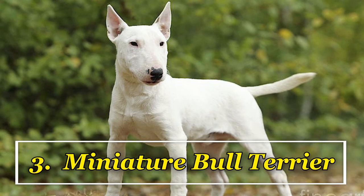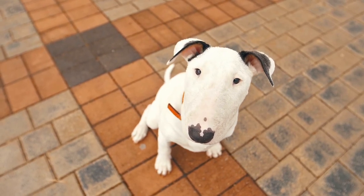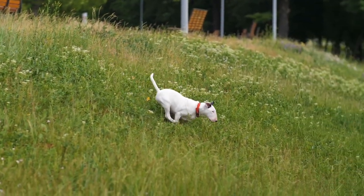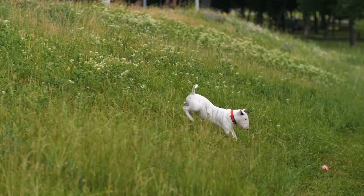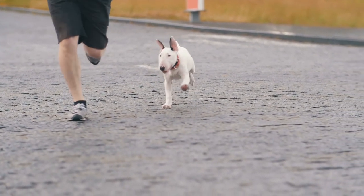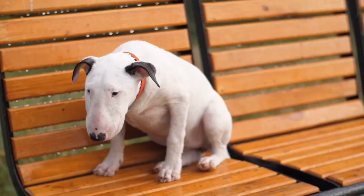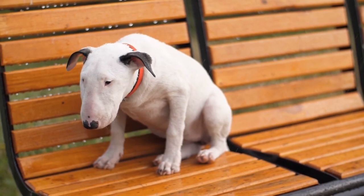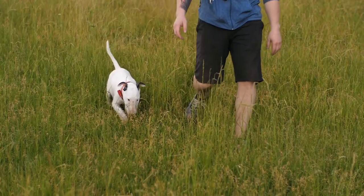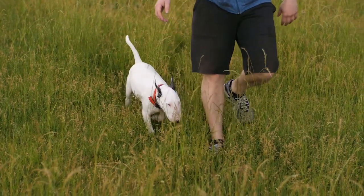Miniature Bull Terrier: This dog has the fearlessness and liveliness of a terrier. They are protective and energetic, with both the strength and obstinacy of a bulldog and the alertness and intense nature of a terrier. In short, these guard dogs are fearless and protective. They make good watchdogs, and in spite of their small size, are also good as guard dogs. They have the terrier's trait of being possessive of their humans and territory.